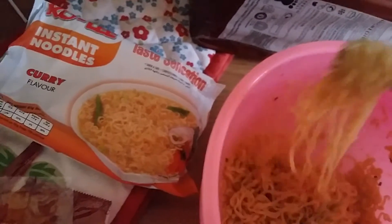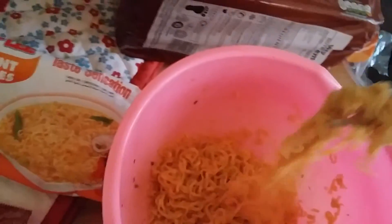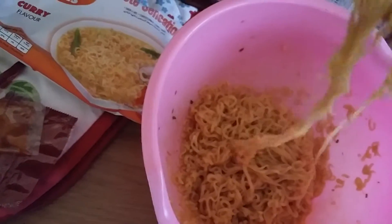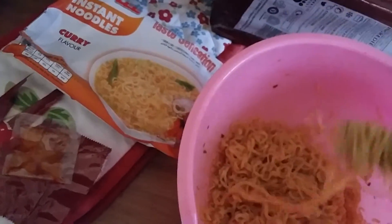Let's have a wee look and see. Mmm! Oh wow! First thing to note is the flavour really hits you straight away. There is actually quite a bit of heat in these as well, because I used the entire packet of seasoning. So yeah, there's quite a bit of heat in there.